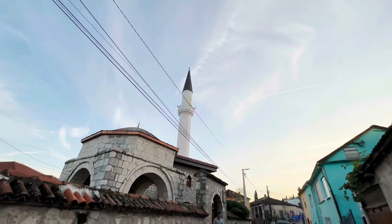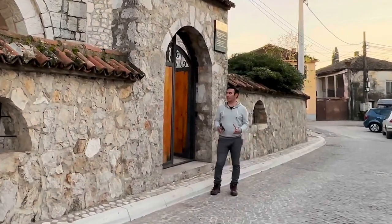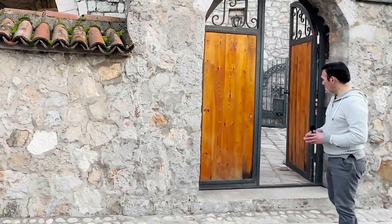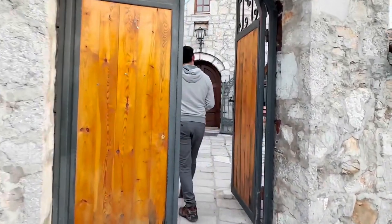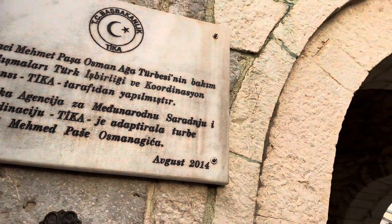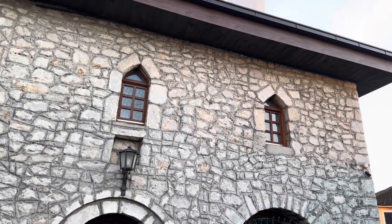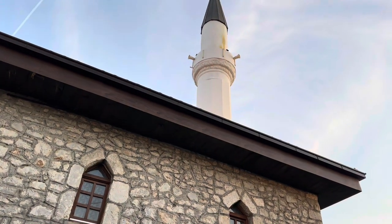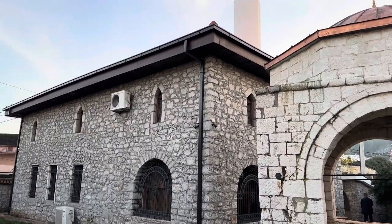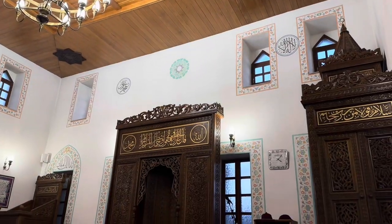Podgorica is not only the capital of Montenegro but also home to a diverse array of communities, including a thriving Muslim community. We are going to spend the day learning about their way of life, traditions, and the beautiful culture they bring to this city. Our first stop is the Bajrakli Mosque, one of the most significant mosques in Podgorica, where we gain insight and learn about its history and importance to the local Muslim community. Today we are fortunate to experience some of the rich traditions of the Muslim community here in Podgorica.